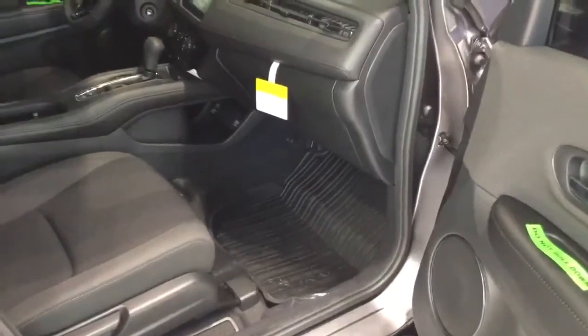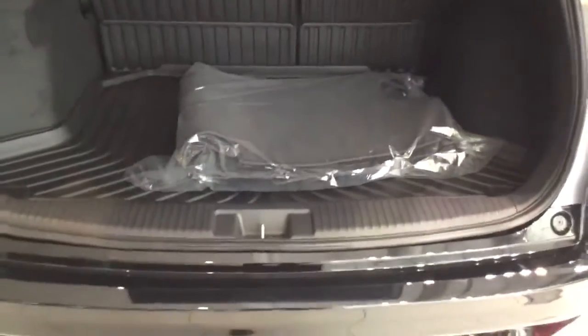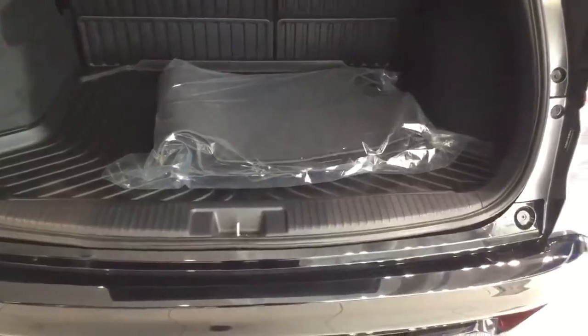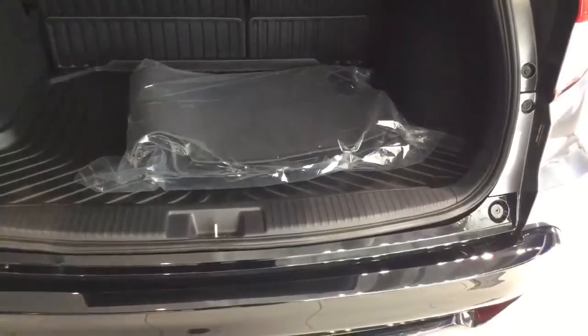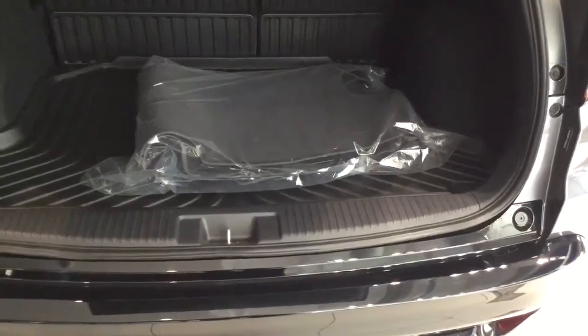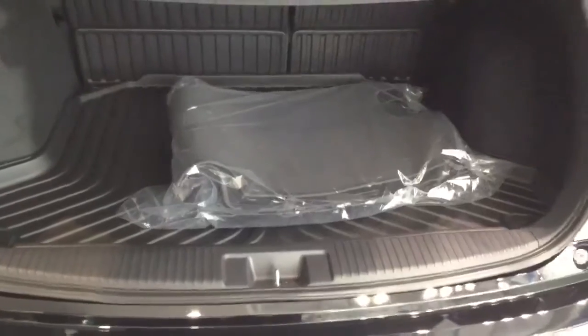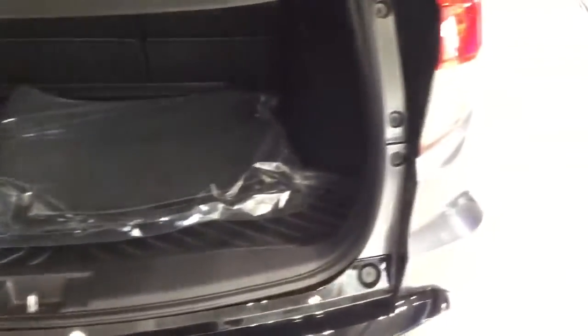You can see the all-season weather mats on the floor, and they go in the second row and also in the back cargo area. Those are so nice — they keep your car clean because you can take them out and hose them down yourself, so you're not spending $125 for a detail every three or four months.